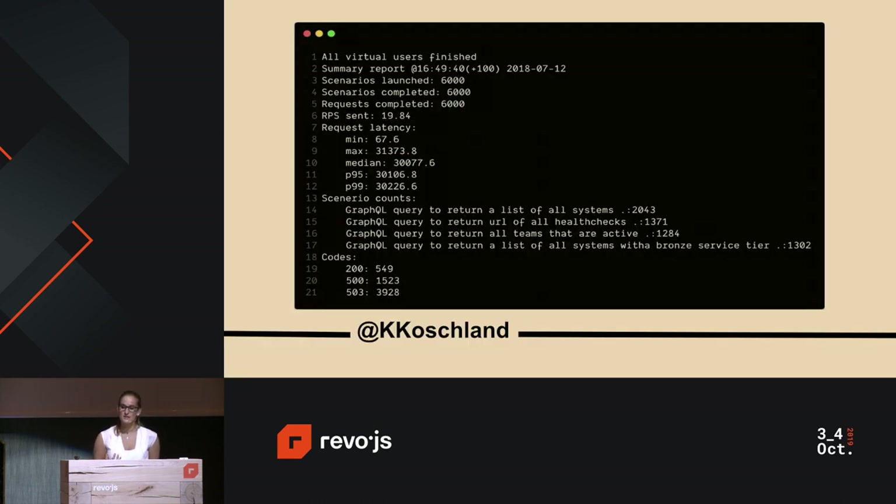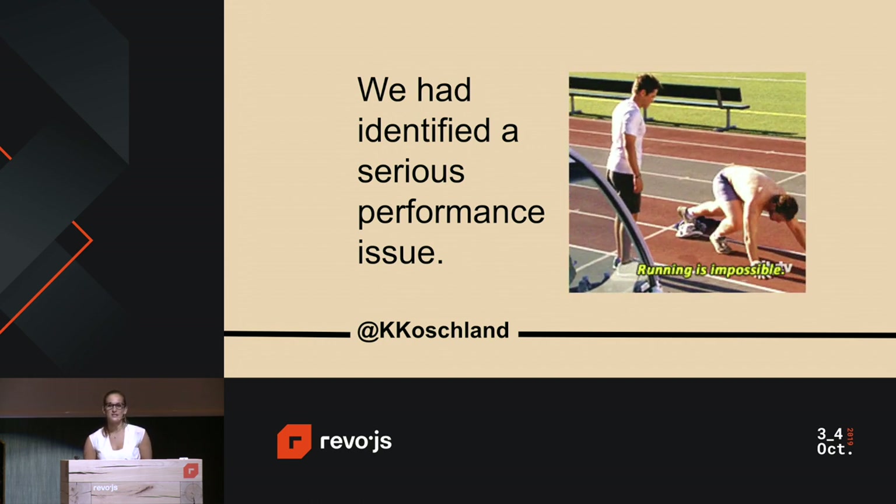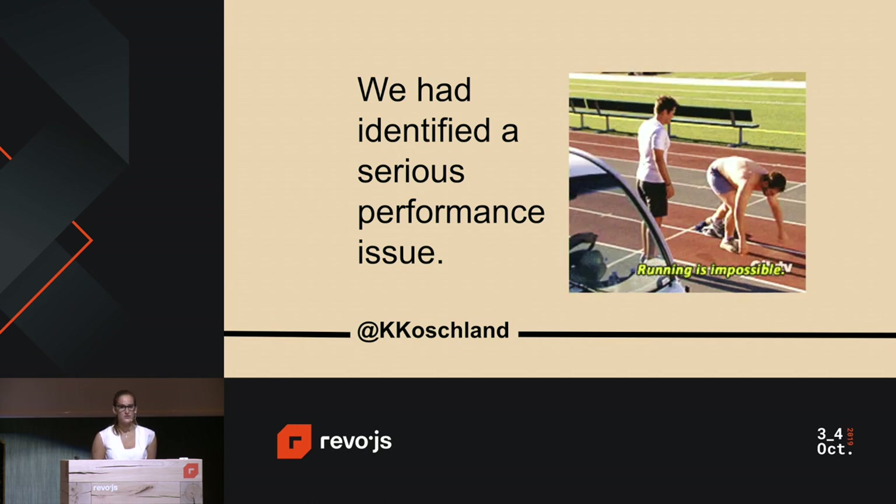Above is an example of one of our early summary reports. We noticed request latency started to degrade rapidly — going from about 67.6 milliseconds up to exceeding 30,000 milliseconds. This was concerning because we were only sending on average 20 requests per second, and we expected the application to handle a much higher level. Out of 6,000 scenarios launched and completed, more than 90% received HTTP status code 500 or 503 — indicating the server was incapable of performing the request or couldn't be reached at all. The metrics helped identify a serious performance issue early in development.